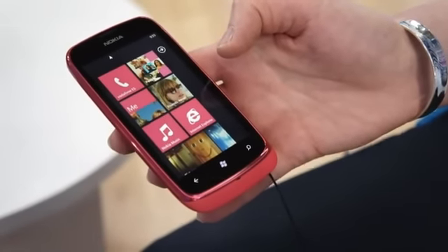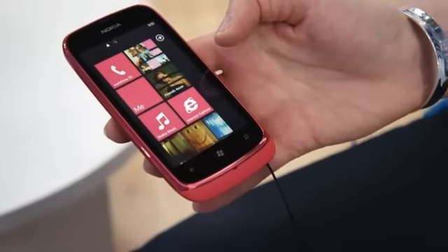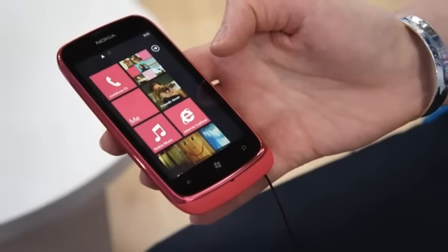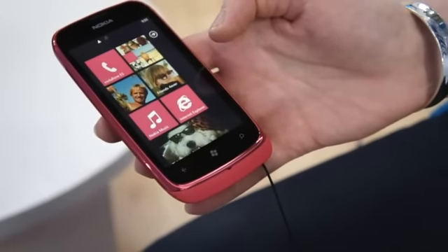Hey everyone, this is Zach with Engadget, and I am here with Heidi of Nokia. She is going to give us a tour of the Lumia 610, which was announced just today. So take it away, Heidi.